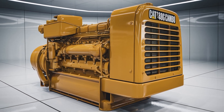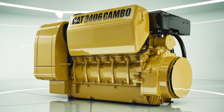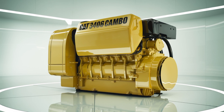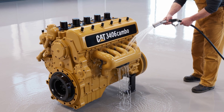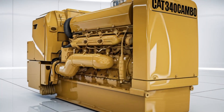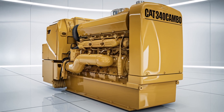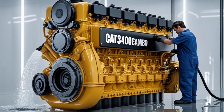The engine's aspiration system is turbocharged and aftercooled, enhancing its efficiency and performance. The turbocharger increases the amount of air entering the combustion chamber, allowing for more fuel to be burned and thus more power to be generated. The aftercooler reduces the temperature of the compressed air from the turbocharger, increasing air density and further improving combustion efficiency.